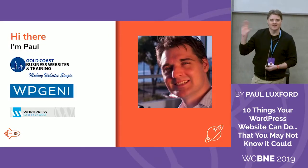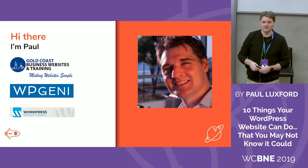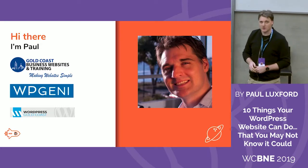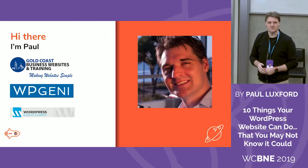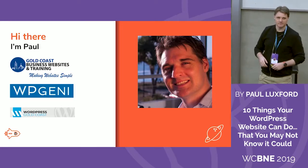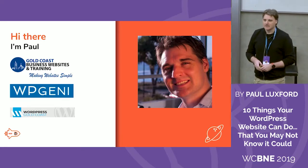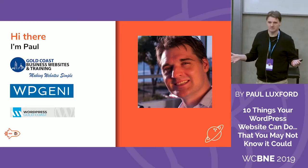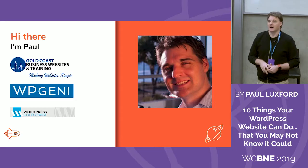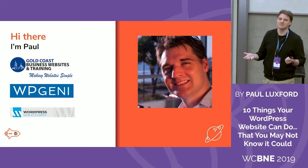So who am I? Hi, I'm Paul. I do three things. I try and keep things simple. I run a company called Gold Coast Business Websites where we build WordPress websites, teach people how to build them and manage them, and we also do ad hoc work with websites. I also look after another brand called WP Genie, which is a WordPress website care service. You sign up for a monthly subscription and you get wishes — additional tasks with the particular plans that you sign up with.